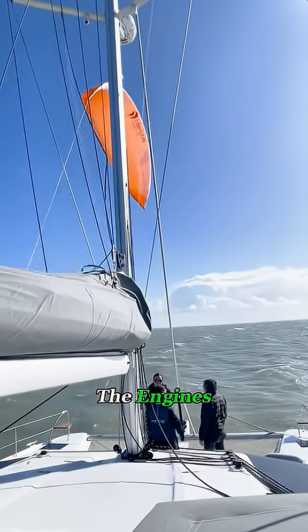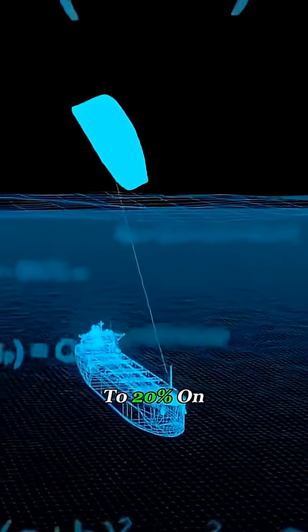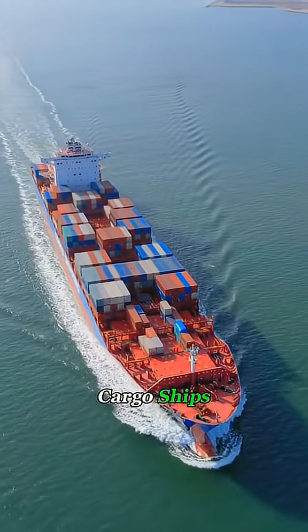It can't replace the engines, but with a good tailwind, it can take some of the load off and save 15–20% on fuel. For long-haul cargo ships, that's a big deal.